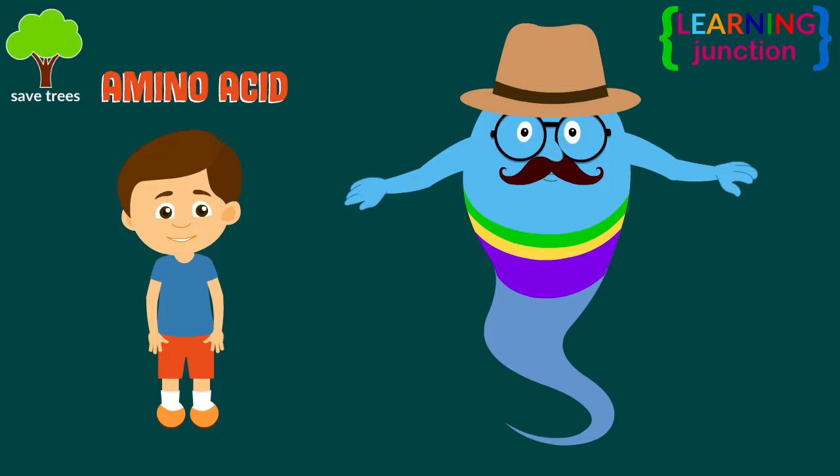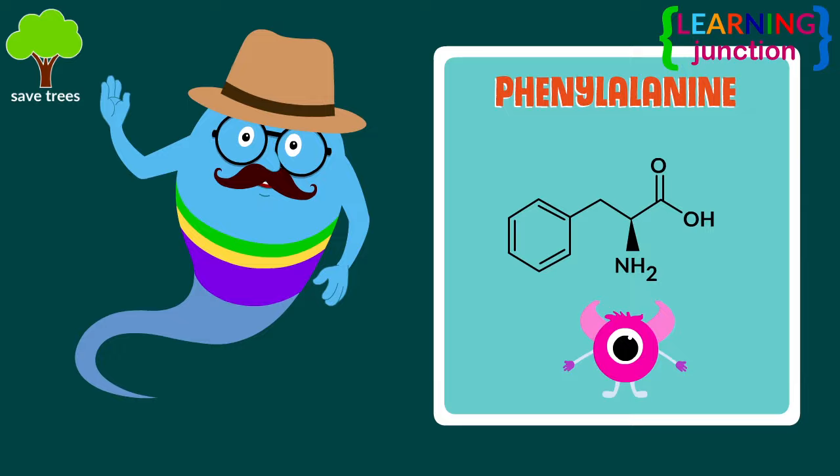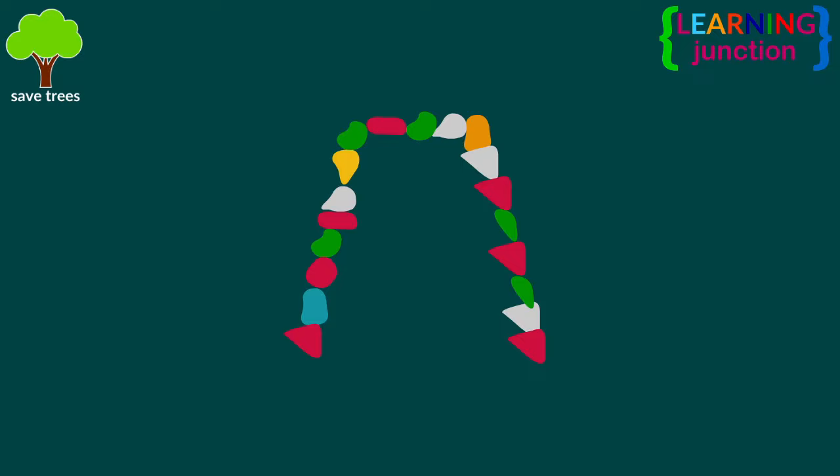Amino acids are the structural units and also called the building blocks of life. There are 20 different types of these, and each with a unique shape and quality. Amino acids combine together and construct various types of proteins.